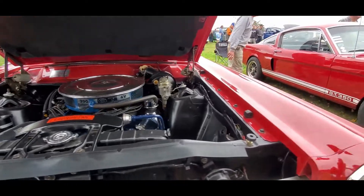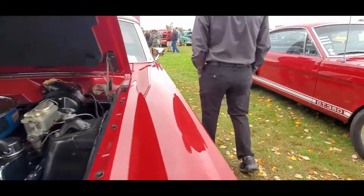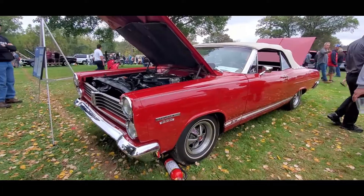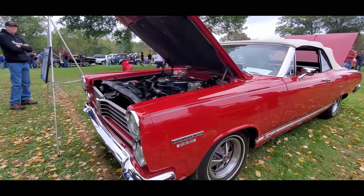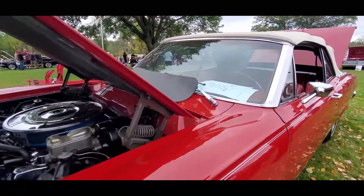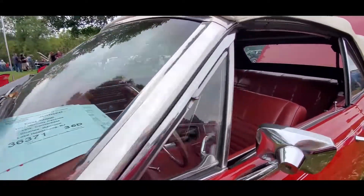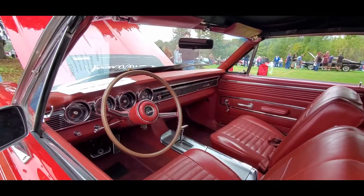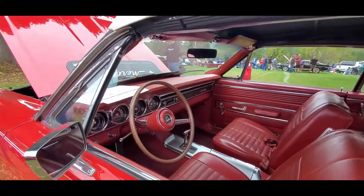Wow. Nice convertible. Unusual to see these — very unusual. Nice original interior.